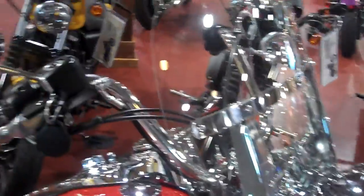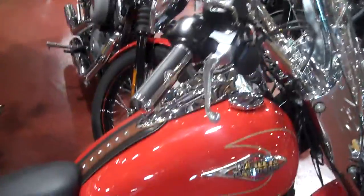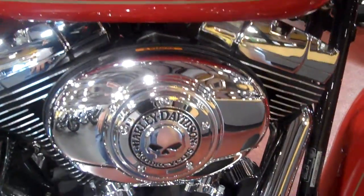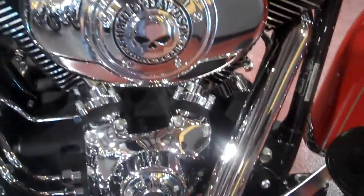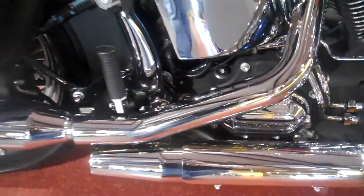This bike is in excellent shape. It does have a security system. Got the Willie G Skull grips on there, and it does have some other Willie G Skulls on the motorcycle as well. Got the temperature gauge on there and stock mufflers.